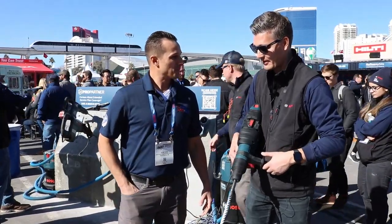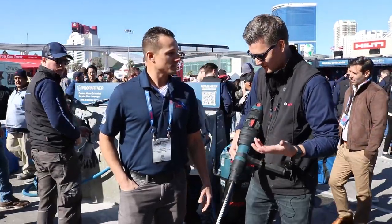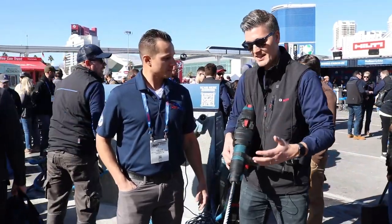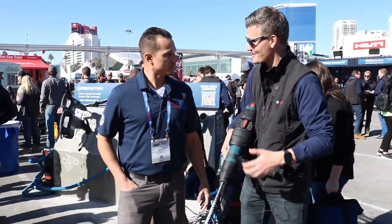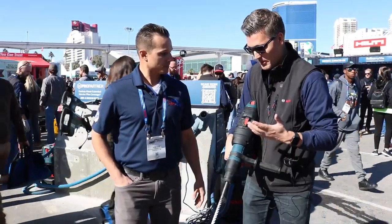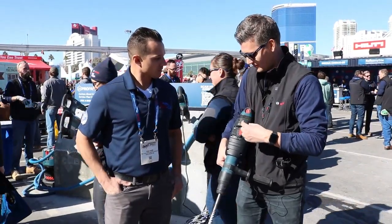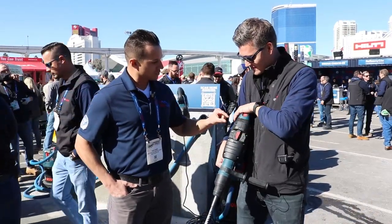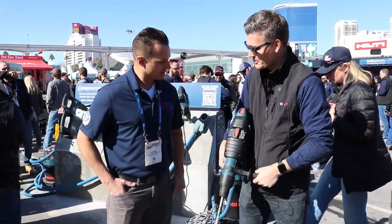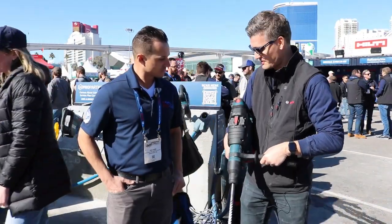For example, on this hammer, besides the 6.7 foot-pounds of impact energy — which is already better than some competitors — we have a bunch of other features. If you drill or chip with this thing all day, you get a ton of vibrations. What we have here is this rubberized part — actual shock absorbers — what we call vibration control. That reduces the vibration you're going to experience significantly.